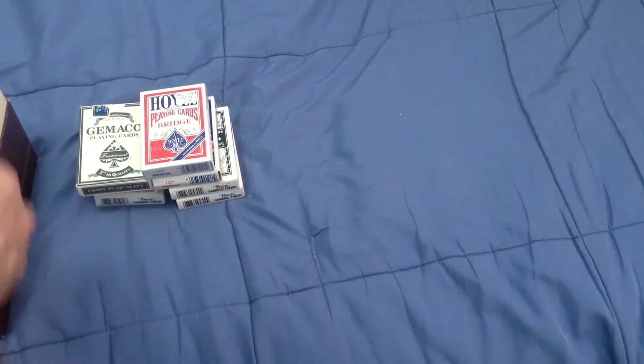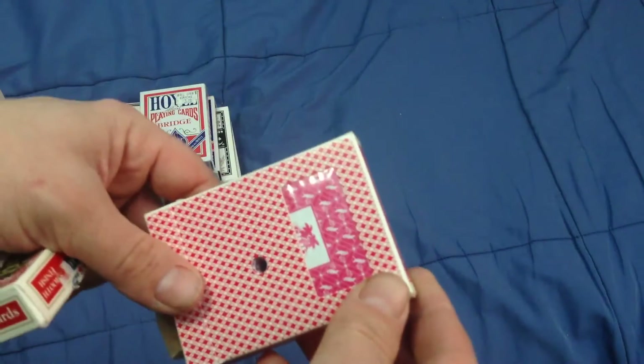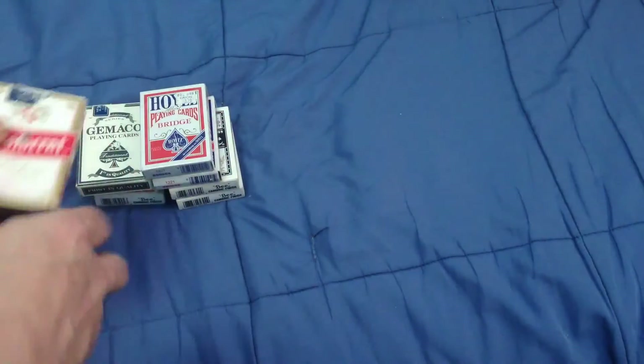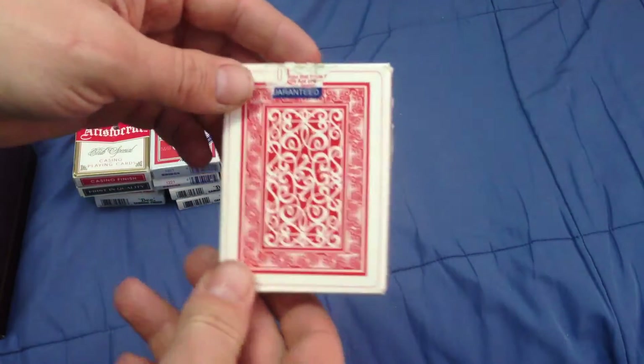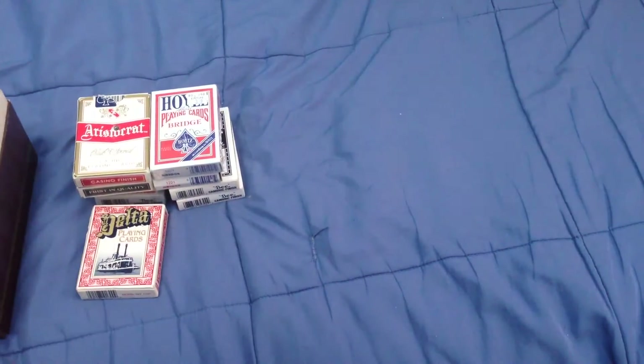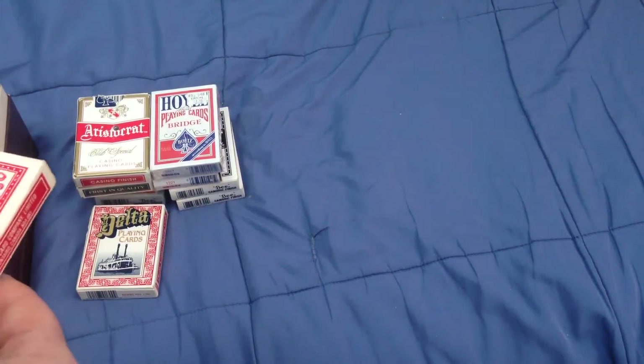And they are bridge size. I've got another casino deck - Aristocrat, this one is Club Region Casino, which is also in the city. And Delta playing cards from oil.